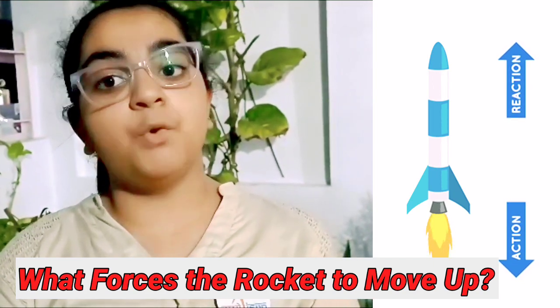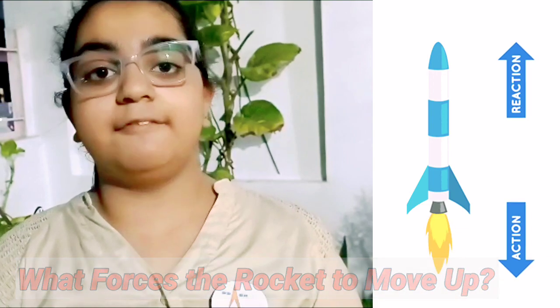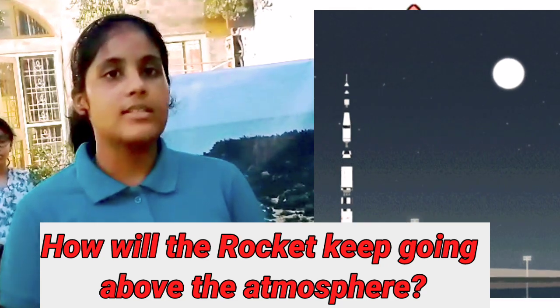In response, the rocket begins moving in the opposite direction, lifting off the ground — that's the reaction force. When it launches, will it keep going? It's not that simple. The earth's gravity is still pulling it down.